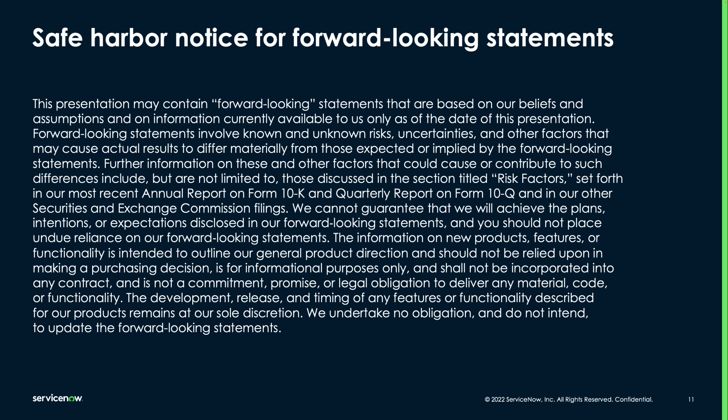Before I get to that information, with our safe harbor notice, I want to inform you that this presentation may contain forward-looking statements that reflect the current beliefs of ServiceNow and are based on current information, so these forward-looking statements should not be relied upon in making purchasing decisions.